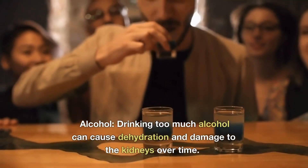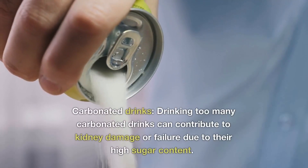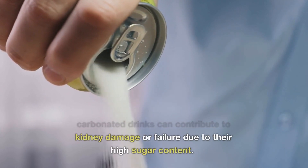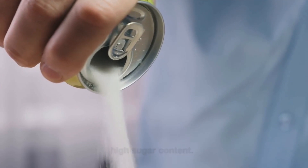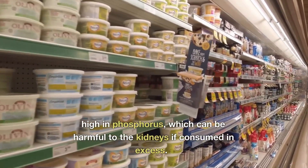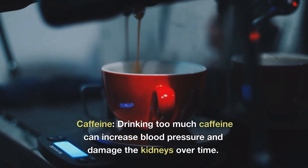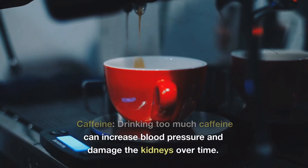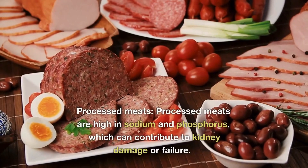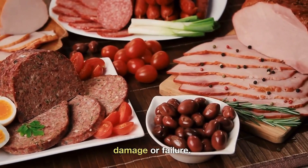Alcohol — drinking too much alcohol can cause dehydration, which can cause damage to your kidneys. Carbonated drinks — drinking too many carbonated drinks can cause kidney damage and lead to kidney failure over time. Some dairy products are high in phosphorus, which is harmful for the kidneys if taken in excess. Caffeine — drinking too much caffeine can increase blood pressure and damage the kidney over time. Processed meats are high in sodium and phosphorus, which can contribute to kidney damage or kidney failure.